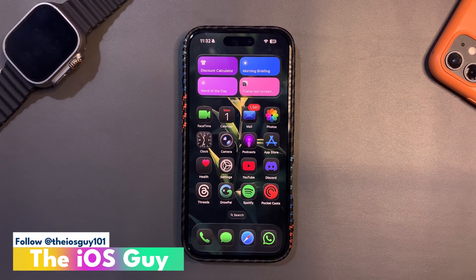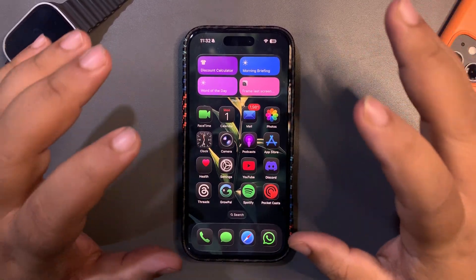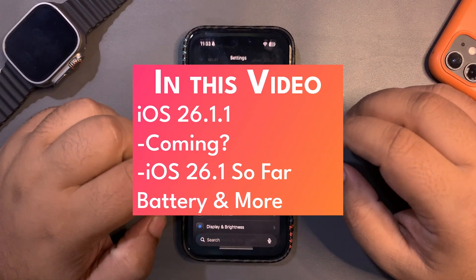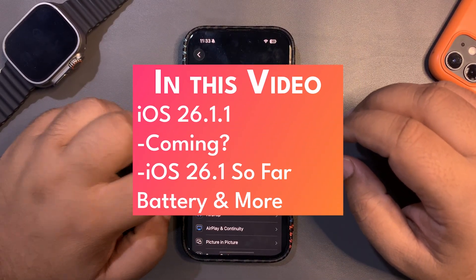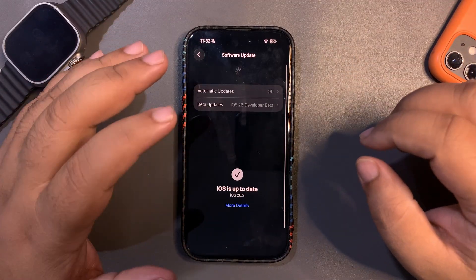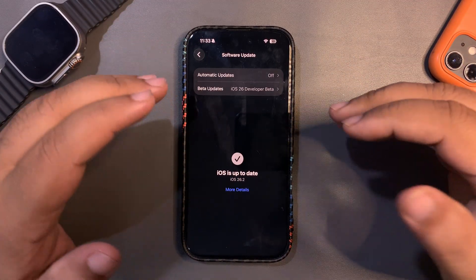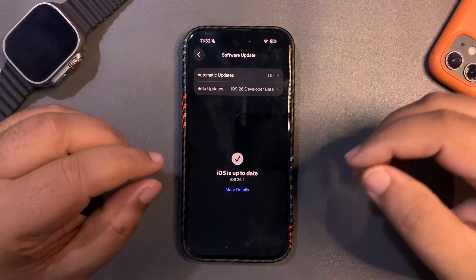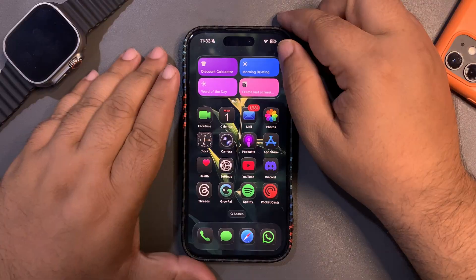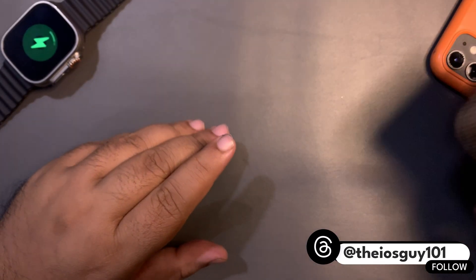Welcome back to the channel guys, welcome back to another video. In today's video I'm going to cover different topics. Before that, I want to share one thing — right now we were expecting iOS 26.2 beta 4, but the update is not out yet, which means it might not come today; it might come tomorrow on Tuesday.